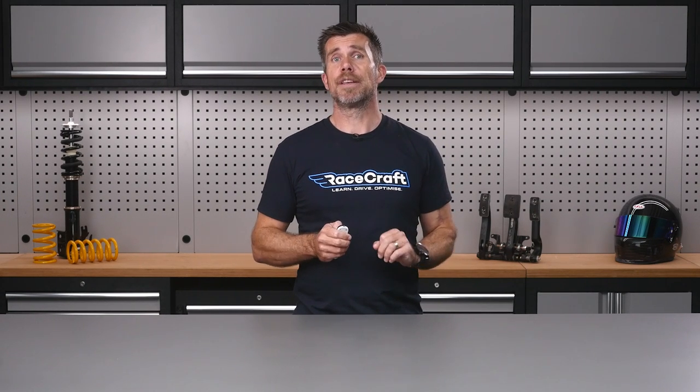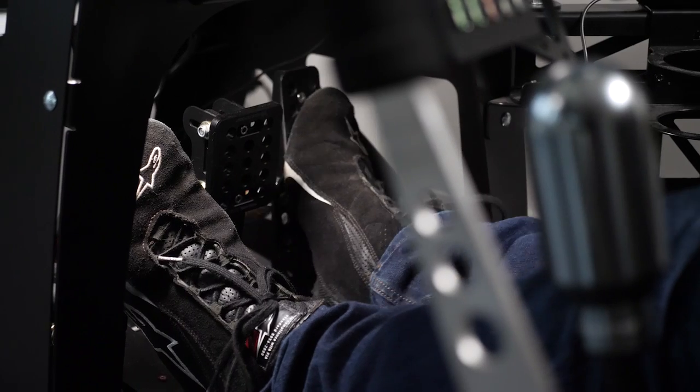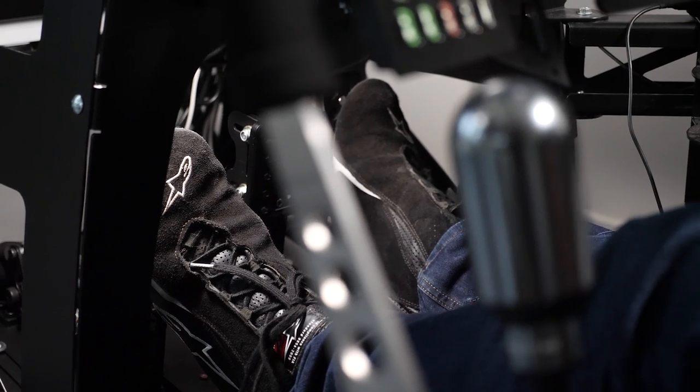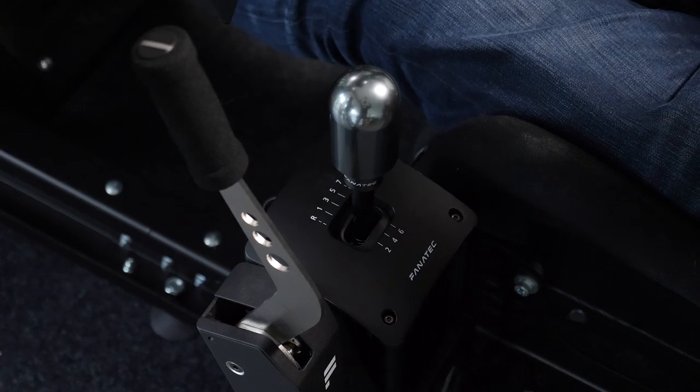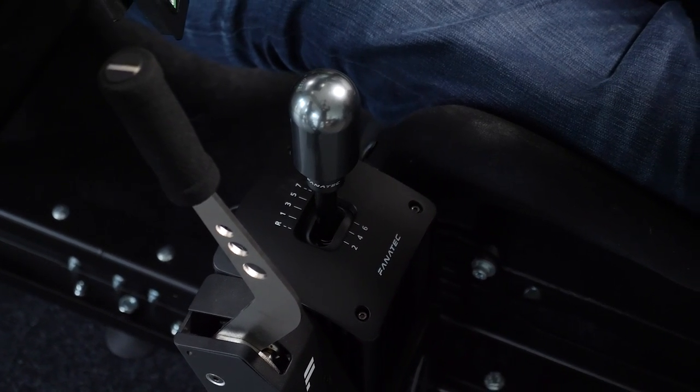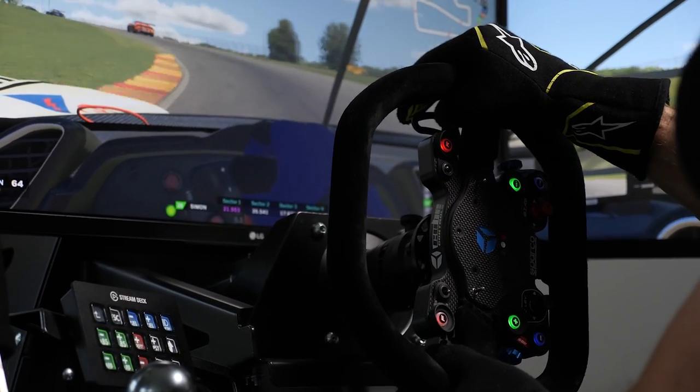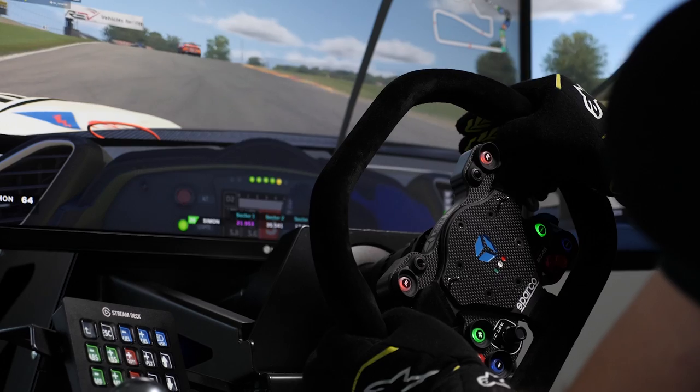Ten years ago this may have been a valid question, but these days simulators are so good that they absolutely can make a difference. It should also come as no surprise that those who are usually on the podium at a real racetrack are often just as quick on a simulator. Like anything though, the more money you spend on a sim setup, the better the experience becomes. We just need to understand that while more money isn't necessarily going to make us seconds faster per lap, it does tend to help with improving our consistency and accuracy, which is just as important.